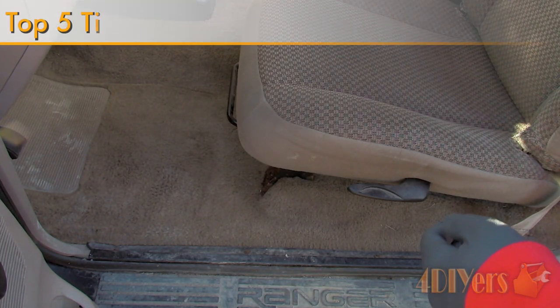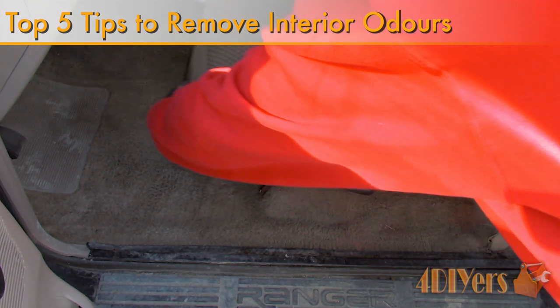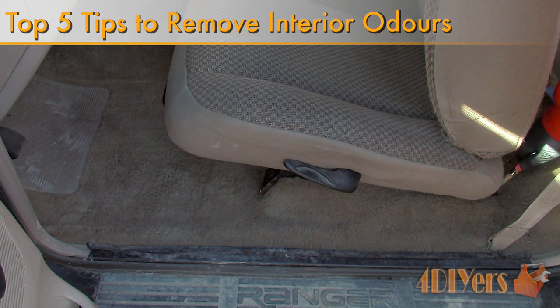Hello viewers, 4DIYers here with another tutorial video. In this particular video, I'll be doing a demonstration on my top 5 tips on how to eliminate odors in your vehicle.